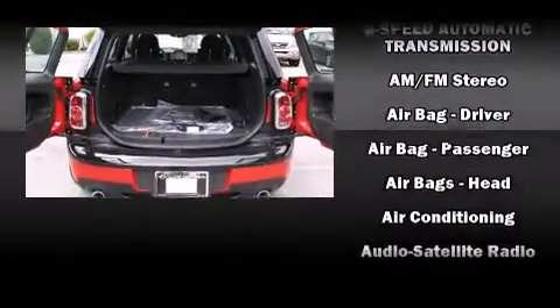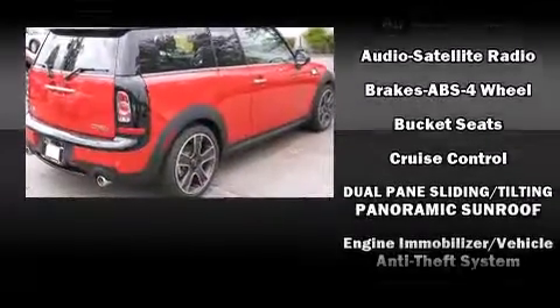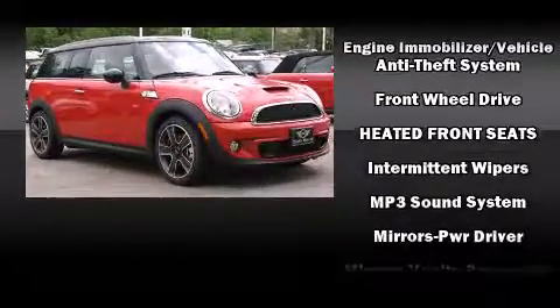Top features include power windows, delay off headlights, one-touch window functionality, speed-sensitive wipers, an outside temperature display, remote keyless entry, and cruise control.